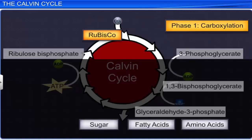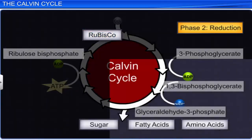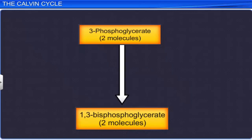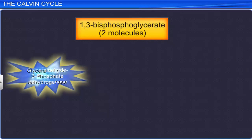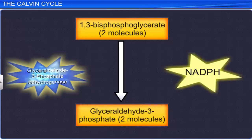In the reduction stage, a series of reactions leads to the formation of triose phosphates, which act as precursors to glucose and other sugars. At first, two molecules of 3-phosphoglycerate are phosphorylated to two molecules of 1,3-bisphosphoglycerate by utilizing two molecules of ATP in the presence of the enzyme phosphoglycerate kinase. Second, the enzyme glyceraldehyde-3-phosphate dehydrogenase reduces two molecules of 1,3-bisphosphoglycerate to two molecules of glyceraldehyde-3-phosphate. Two molecules of NADPH are used in this reaction.